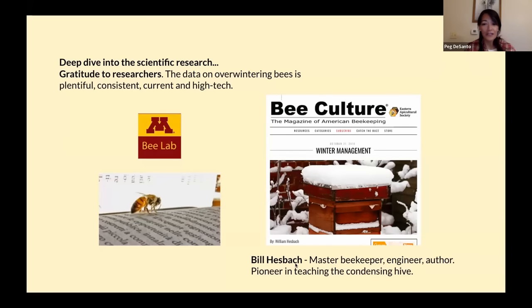Bill is a master beekeeper, engineer, and author. He wrote an article in Bee Culture magazine on winter management. He's kind of the godfather of the condensing hive. I've gotten to know Bill — he's become a mentor of mine, and for two years now he's used the Hive Hugger and gives it two thumbs up. Besides Bill Heschbeck, I also looked at work by Etienne Tardif, Eric Mitchell, Tom Seeley, Randy Oliver, and others. I did a pretty deep dive into the scientific research on overwintering. It's plentiful, consistent, and current. These last few years it's gotten very, very high tech.